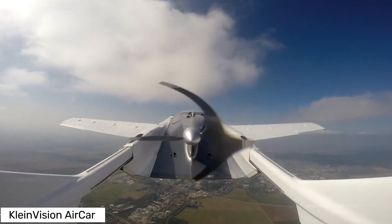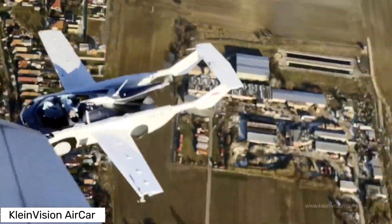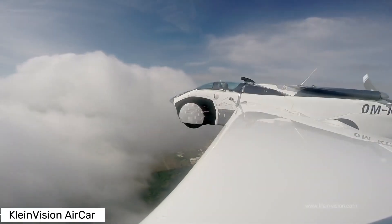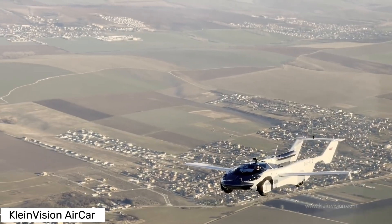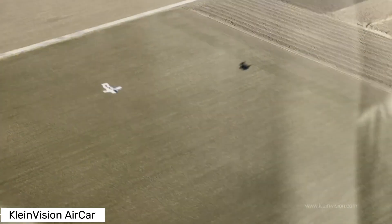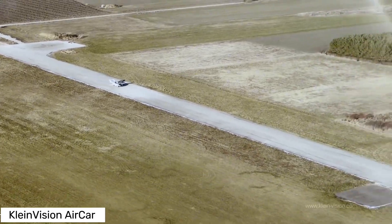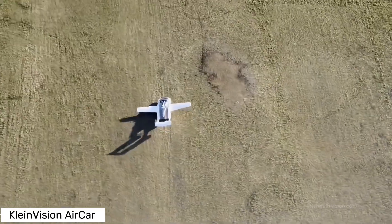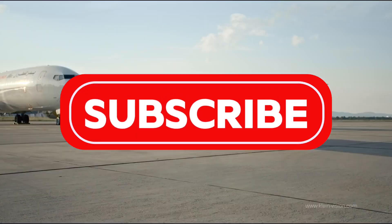And Klein Vision isn't stopping there. They're working on several other models including a four-seater, an amphibious version, and even a long-range version. The future of transportation is taking flight, quite literally. So whether you're a tech geek or just someone fascinated by futuristic travel, the Klein Vision Aircar is something you've gotta see to believe. Stay tuned, because the sky's no longer the limit — it's the destination. Catch you in the next video.